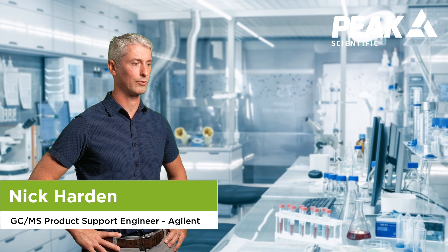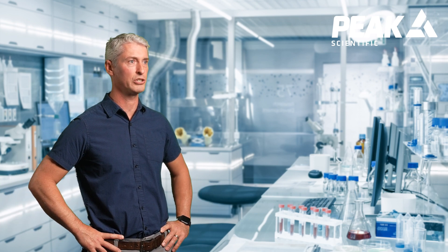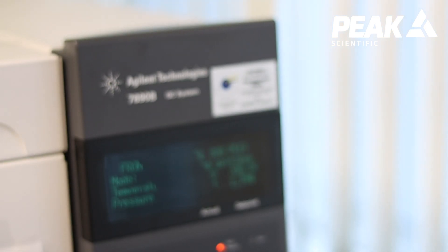My name is Nick Harden. I work for Agilent Technologies as a product support engineer looking after GCMS products. I've been with Agilent for 16 years.